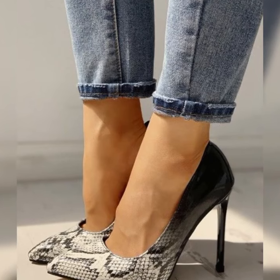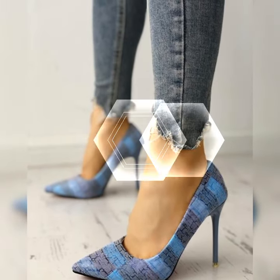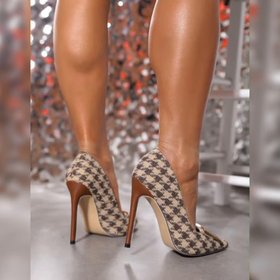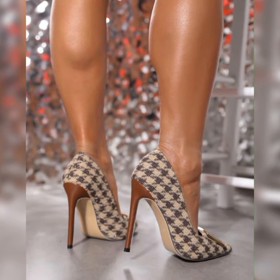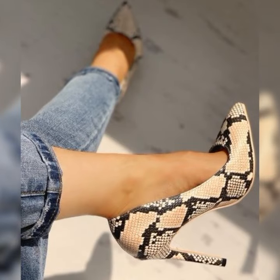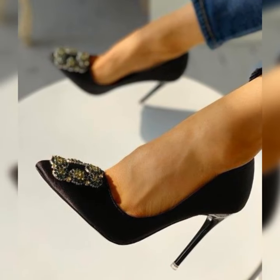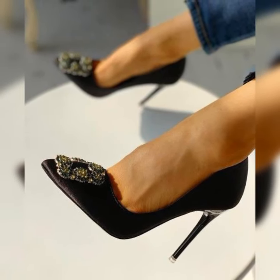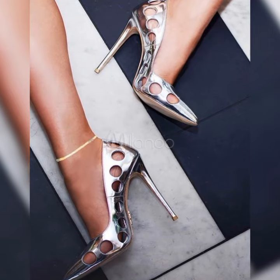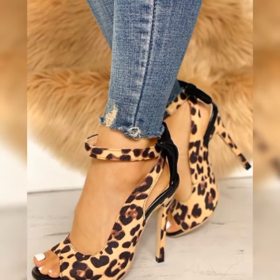feel fabulous on a night out. These sandals are a must-have. The beauty of stiletto high heels sandals lies in their versatility — from strappy designs to peep-toe styles, there is a wide range of options to suit your personal taste. Plus, they come in various colors and materials, allowing you to express your unique style.